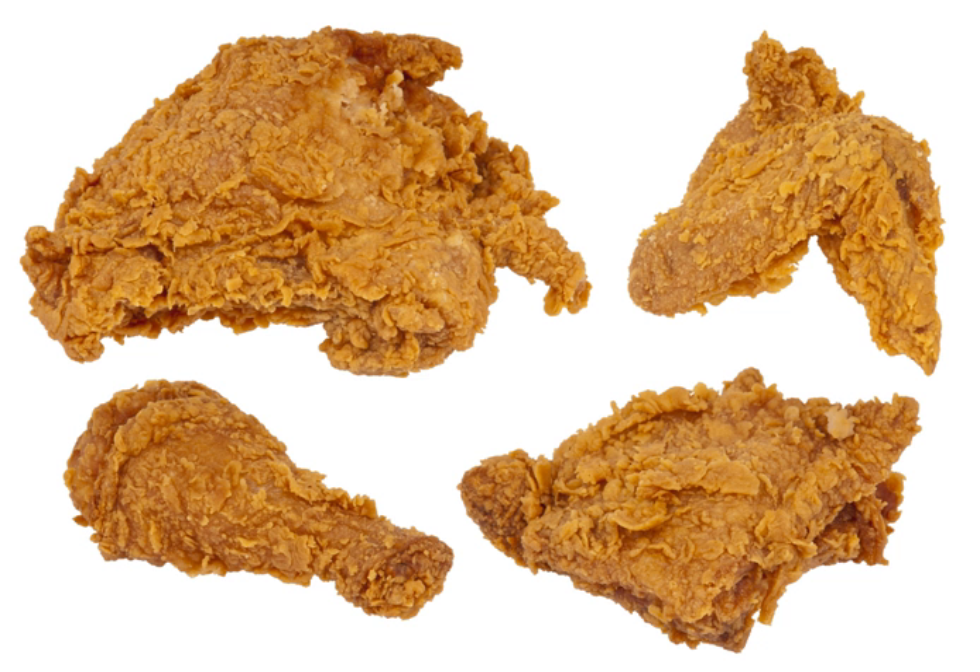These pieces are usually subdivided into the wings, the breasts — the wishbone is often cut out first in home cooking — the legs, and the thighs. The ribs are sometimes left on the breast, but commercially they and the back are usually discarded. To prepare the chicken pieces for frying, they may be coated in a batter of flour and liquid mixed together.